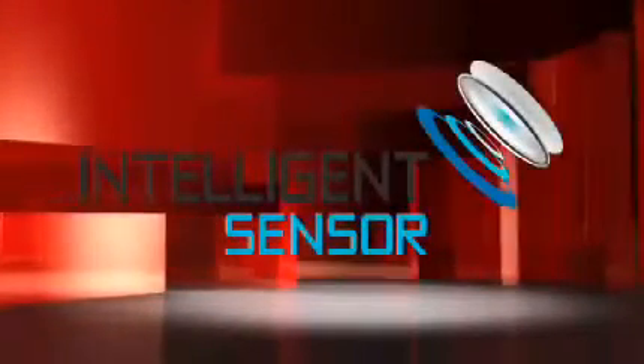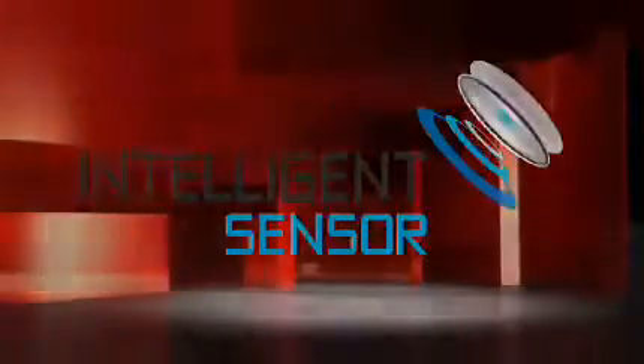That's why at LG, we have developed a technology known as Intelligent Sensor that adjusts with changing ambient light and color to provide a dynamic image in any room setting.